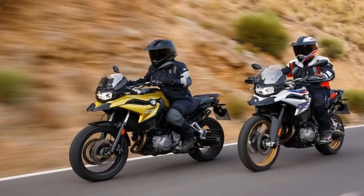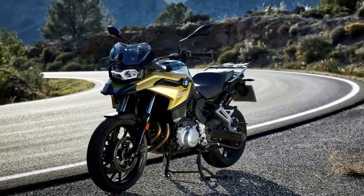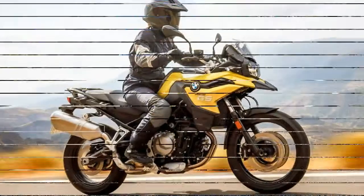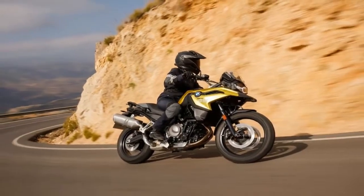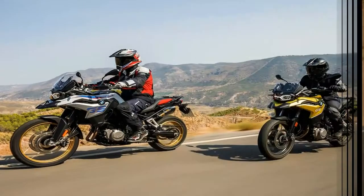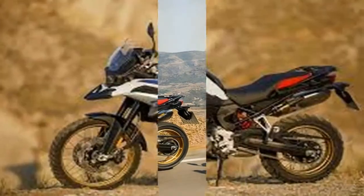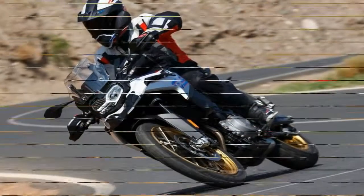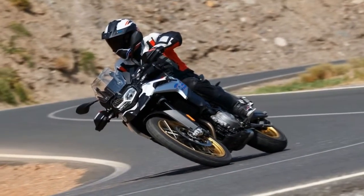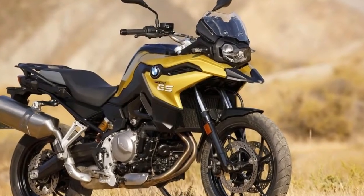So what's changed? The 853cc parallel twin is physically identical to the F850GS's motor, so you get the same extra balancer shafts, altered gearing, and revised firing order. However, where the F850GS makes 93.7bhp with 67.9 lb-ft of torque, the F750GS makes a more sedate 76bhp with 61.3 lb-ft of torque. Unlike on some bikes, this isn't done through any hardware modifications — instead it is purely a fueling map change that limits the power output.